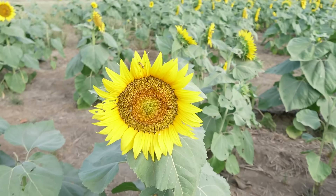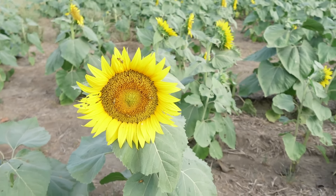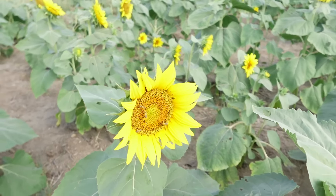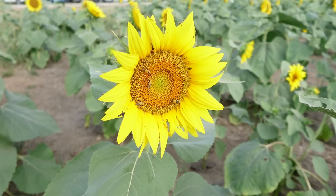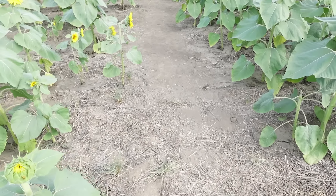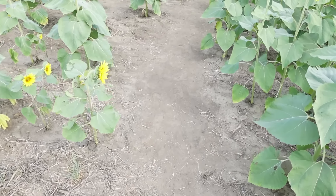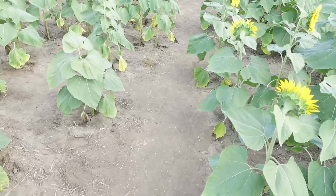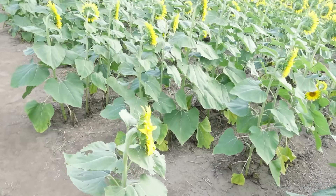Pretty cool. There are bugs on the sunflowers, so if you decide to pick one and take one, be aware — there are lots of bugs on there, as you can see on this one here. Also, there is dirt and dust here, so be advised on that if you're going to walk in the sunflower field.